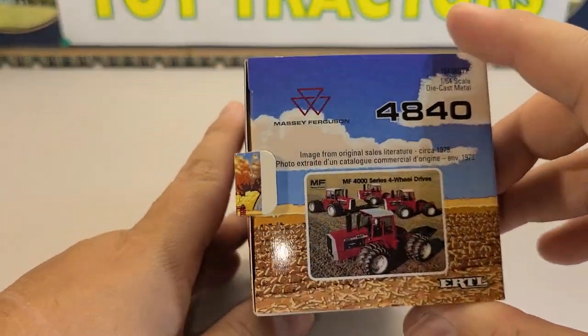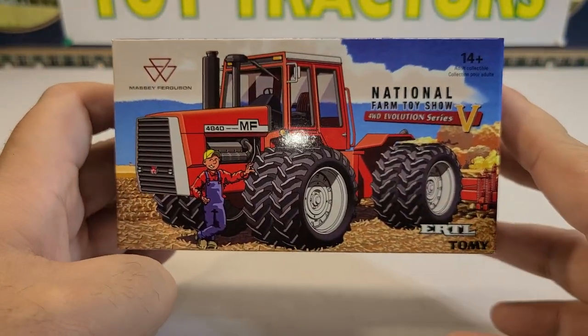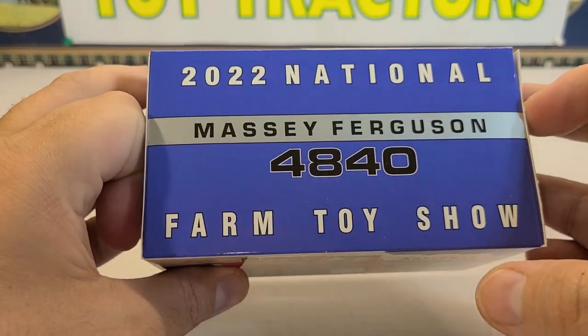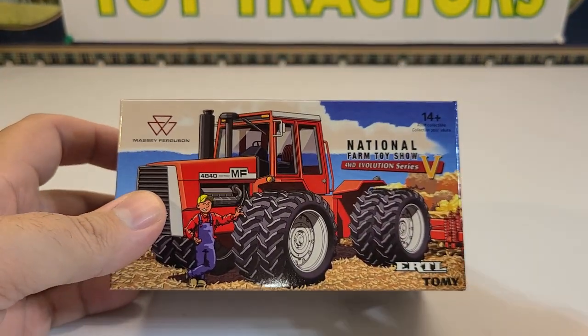Nice normal box — these boxes all look the same. You got Farmer John there, but it's always pretty neat how they stage these little cartoon photos and stuff. We'll get it out here, go over it, and I'll give my thoughts and opinions.